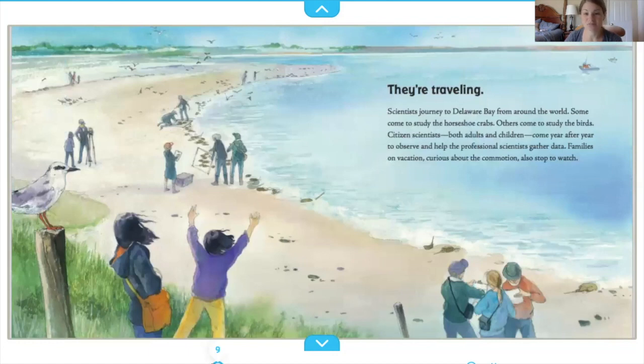Scientists journey to Delaware Bay from around the world. Some come to study the horseshoe crabs; others come to study the birds. Citizen scientists, both adults and children, come year after year to observe and help the professional scientists gather data. Families on vacation, curious about the commotion, also stop to watch.